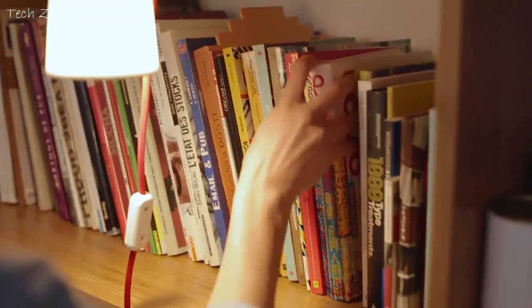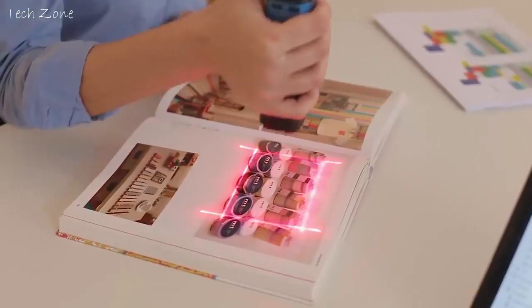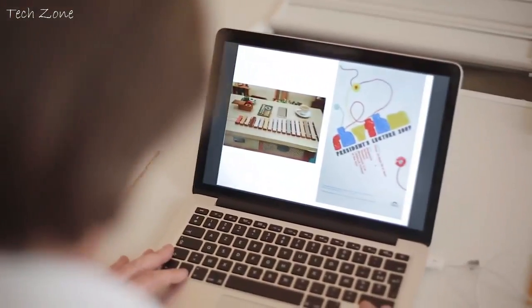The PUP can scan everything. It even works with books. It is smart and automatically fixes any reflection or page curve issues. The PUP comes with its own light and does not rely on the ambient lighting. You always get a sharp image.